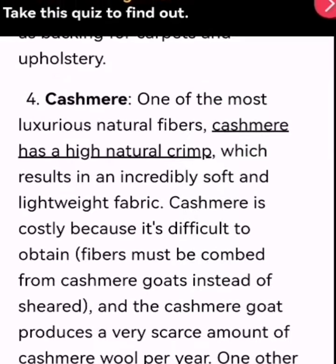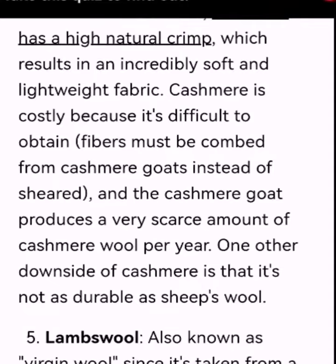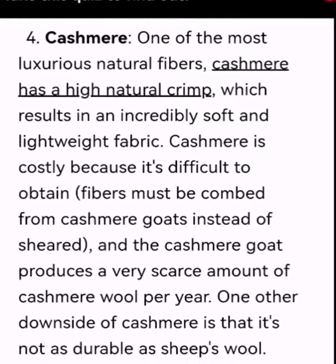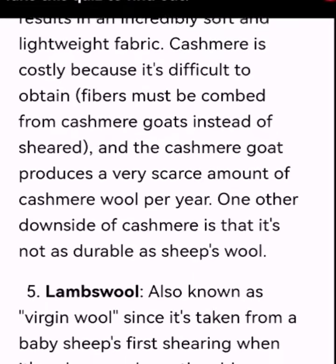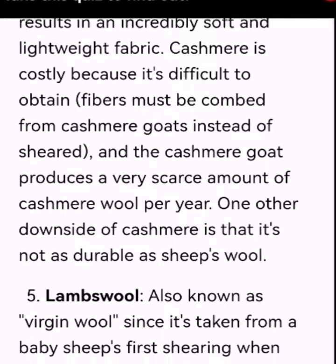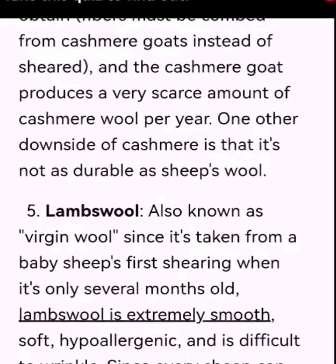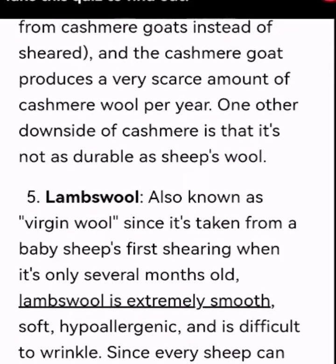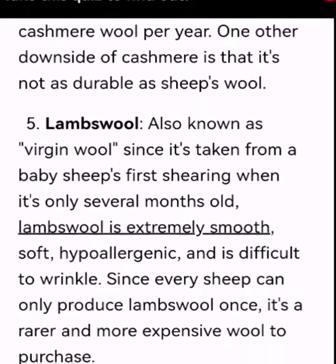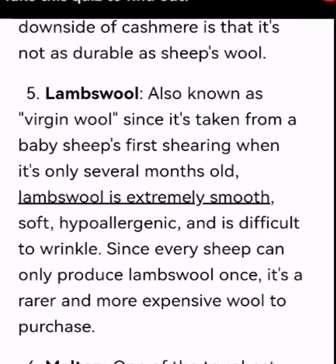Number 4: Cashmere. One of the most luxurious natural fibers, cashmere has a high natural crimp which results in an incredibly soft and lightweight fabric. Cashmere is costly because it's difficult to obtain — fibers must be combed from cashmere goats instead of being sheared, and the cashmere goat produces a very scarce amount of cashmere wool per year. One downside of cashmere is that it's not as durable as sheep's wool.